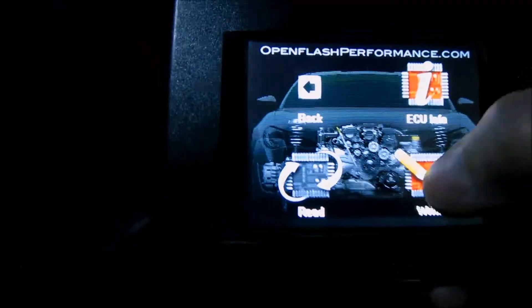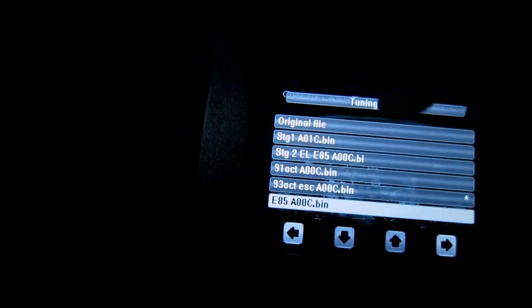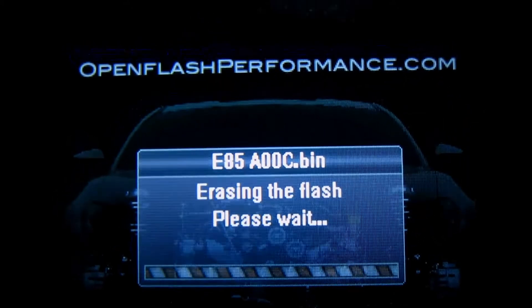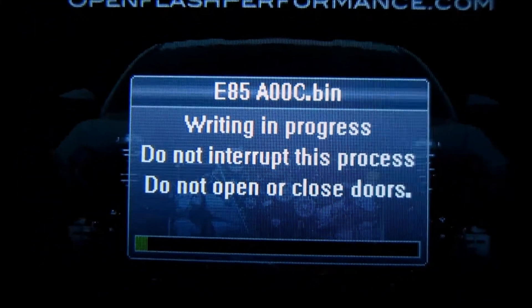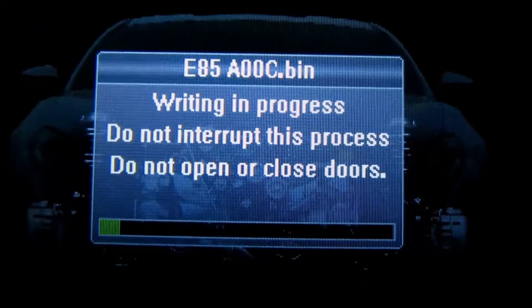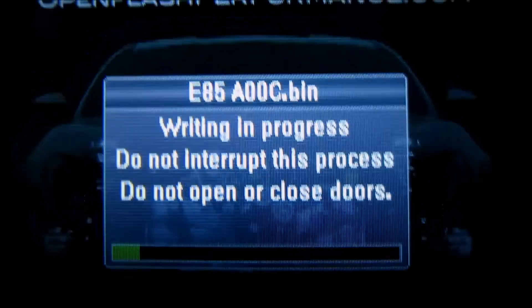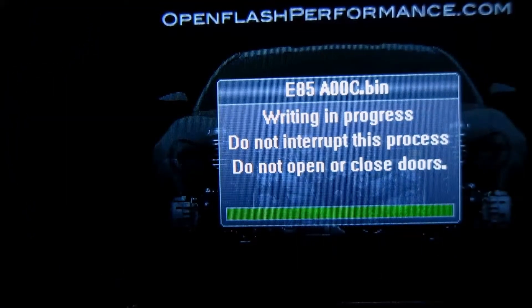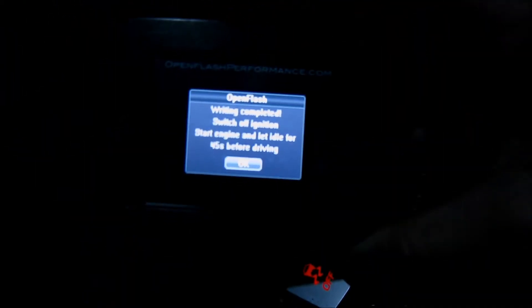We want to write — E85 — we've chosen our E85 tune and now it's writing, basically erasing the tune I have right now and writing the E85 tune. Key off and confirm. Key on and confirm. Writing complete.